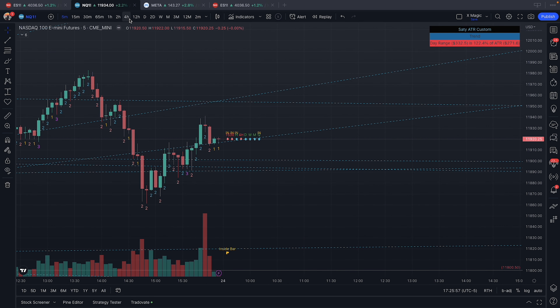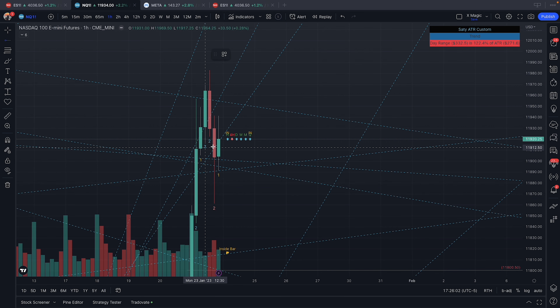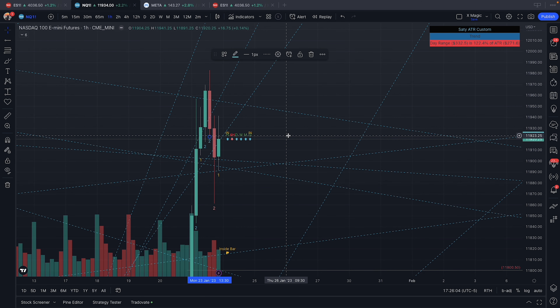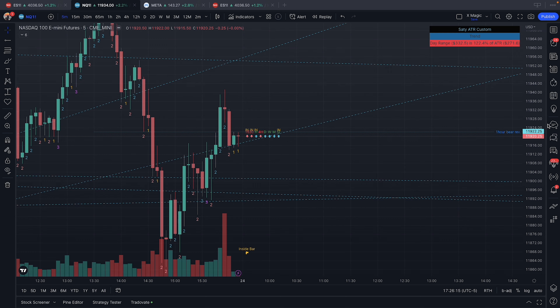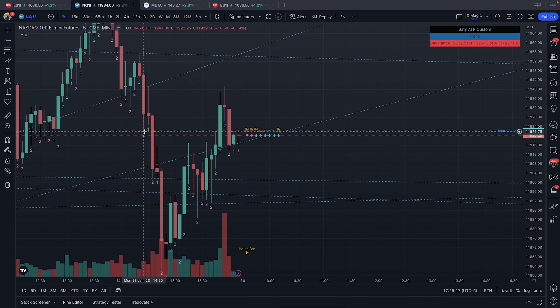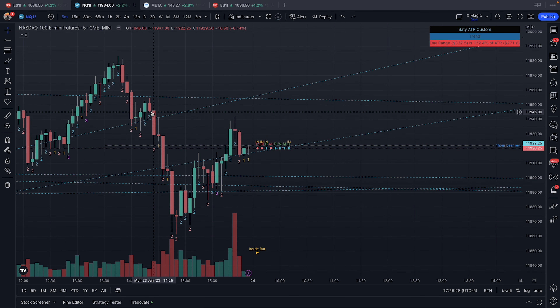After we triggered down — let me mark this so it's easier to see — 'bear rev' is just bearish reversal. Right here, once we broke this and did this two and two down on the five-minute, this would have been the one-hour reversal. I did not trade this, but this would have been a solid trade — a beautiful H pattern right there, would have entered on this break right there.